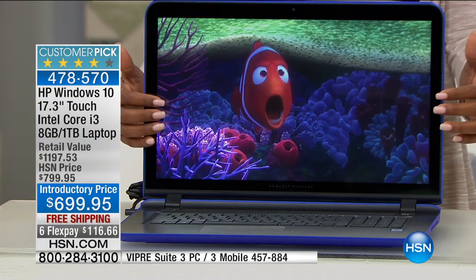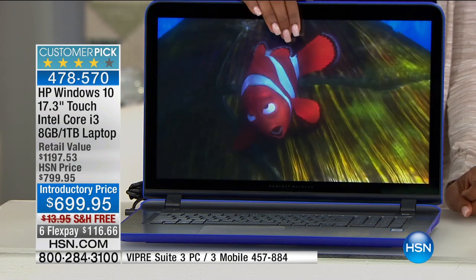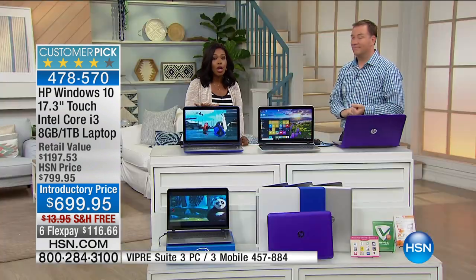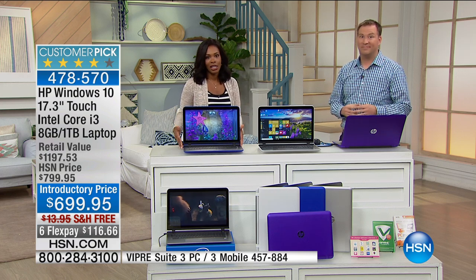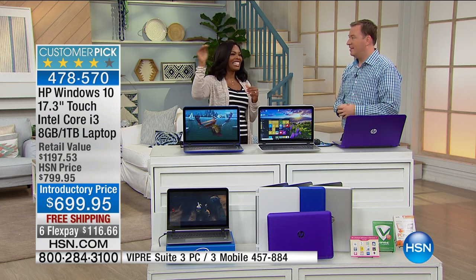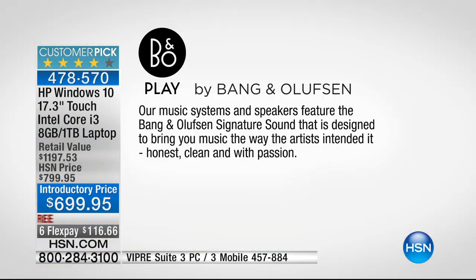No matter what you love to do on your computer — whether it's watch movies, play games, surf the web, or listen to music — you've got great sound quality with a Bang & Olufsen sound system built in. Bang & Olufsen is the higher-end audio brand that most of us don't have because it's so expensive. You see Bang & Olufsen stores in higher-end malls and they're nearly empty because the quality is so superior. You'd spend three or four hundred dollars on a small Bang & Olufsen speaker — and you're getting that engineering built into your brand new HP.